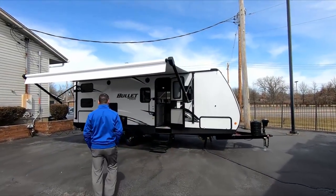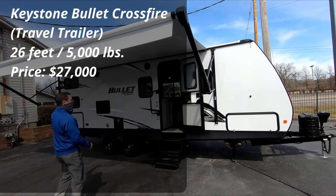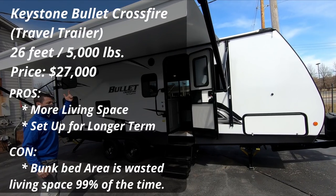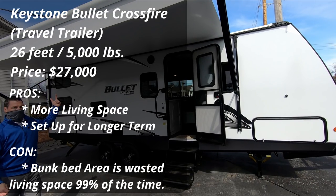We decided to move up and look at the travel trailers, which are built for longer-term living situations. It's much larger. Like I said, it's set for long-term, but there's a bunkhouse in there, which probably ended up being wasted space.